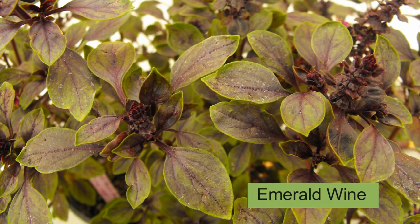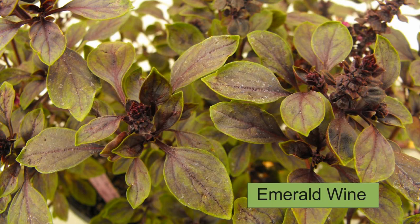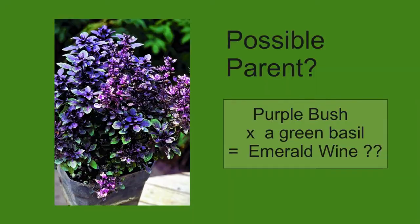Here's the latest new basil to make it in our catalog — this is emerald wine basil. It was observed growing in a flat of seedlings, and we fell in love with its beautiful emerald leaves dripping with red wine. The growth habit is compact and bushy, and the overall look is very attractive. We don't know who the parents are, but we're guessing that purple bush basil is one of them, and maybe a green small-leaf basil is the other. But again, this is an example of a natural hybrid that only needed a pair of open eyes to discover.